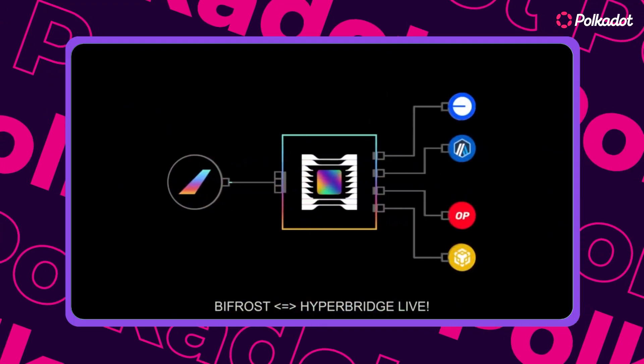Plus, with partnerships like Hyperbridge — the safest bridge in all of crypto — Bifrost offers some of the best DeFi in all of the Polkadot ecosystem.